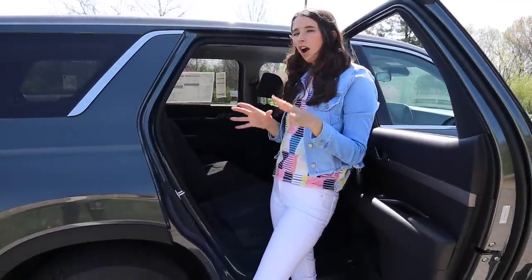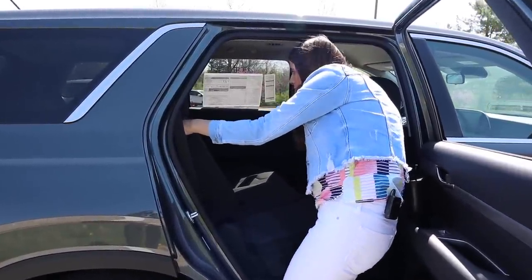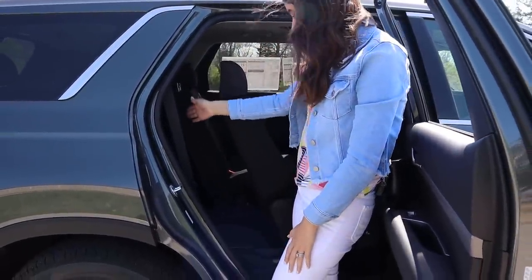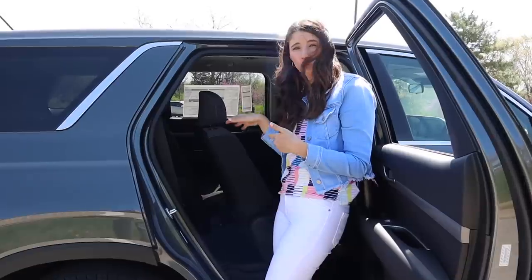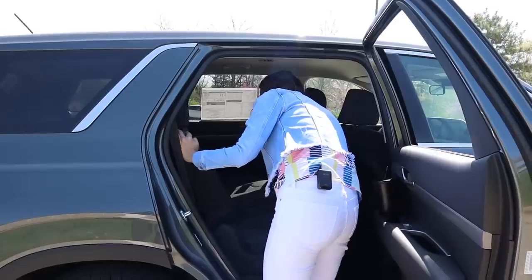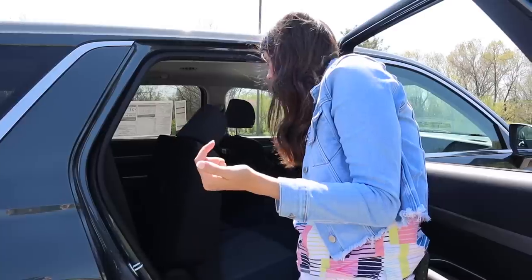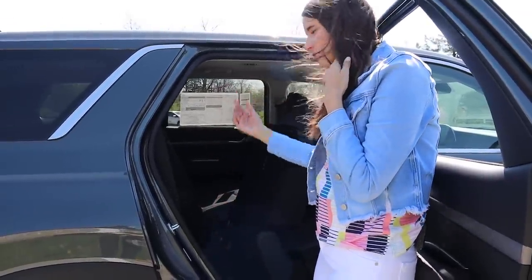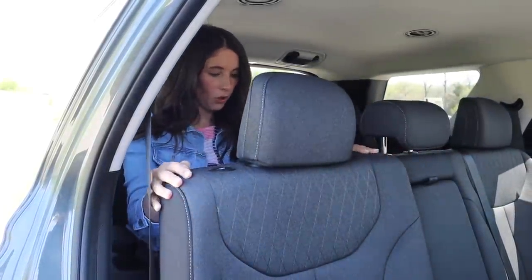Let's talk about third row access. When you get the bench it's a 60/40 split, so I'm able to move this seat up — that's actually pretty decent access. If you had a forward-facing car seat installed here with latch you might actually be able to get through. For regular third row access there's a little button right down here — easy enough that a child could do it. It super easily folds forward and gives me plenty of room to get to that third row.